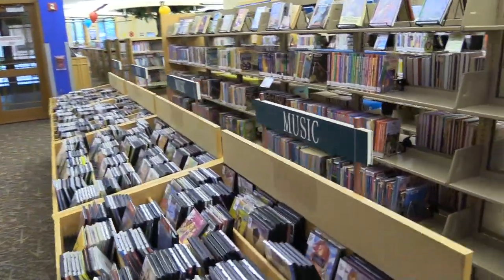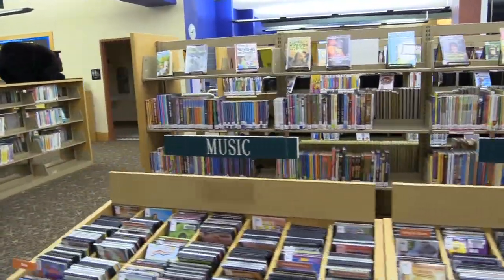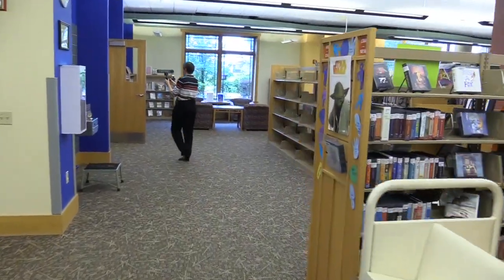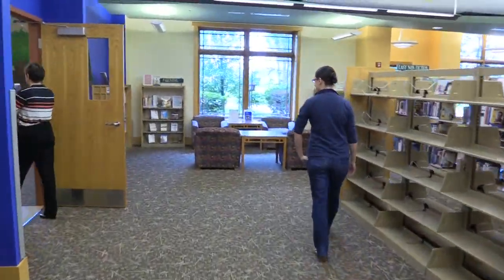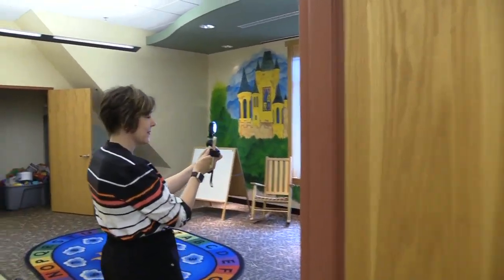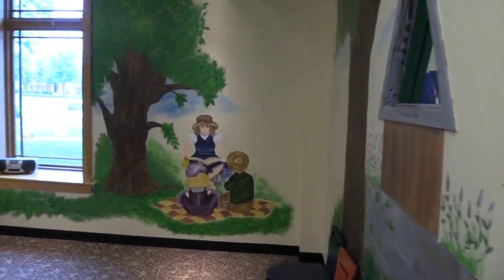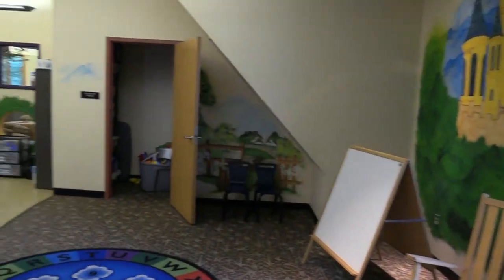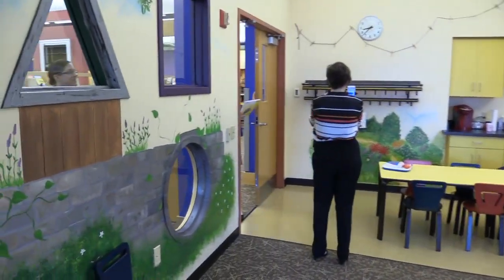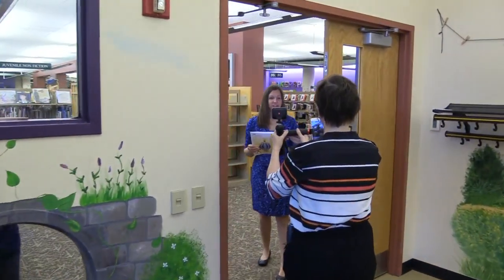So we made it back to our story time room. It's a great little place where we have a lot of our kids' programs. It looks like they're starting to set up for some programs today. We've got some great murals on the wall and it's where a lot of the fun kid stuff happens. Liz just gave us a 360 tour of our story room.